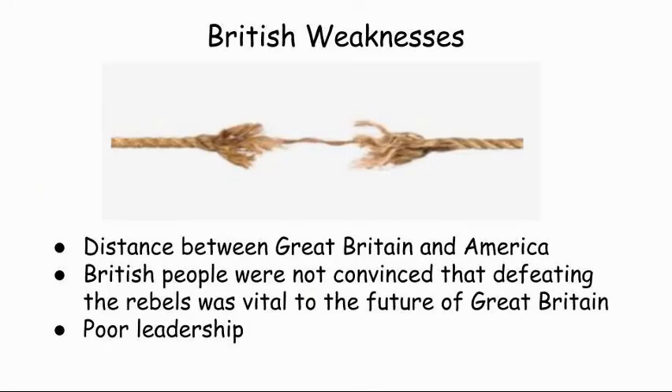Now, their weaknesses. Believe it or not, the British had weaknesses. The war presented Great Britain with a few huge problems. One was the distance between Great Britain and America — 3,000 miles. That's a long way to ship everything. A second problem was that King George and his ministers were never able to convince the British people that defeating the rebels was vital to the future of Great Britain, so they didn't have the people behind them. And the third problem the British faced was poor leadership. So we've got a good leader; they've got poor leaders.